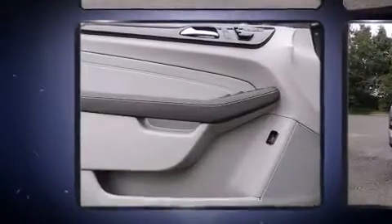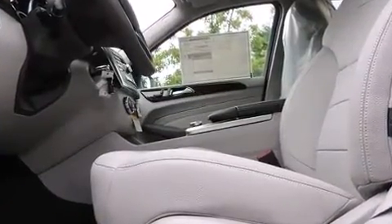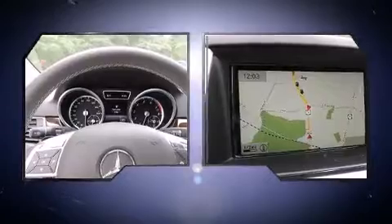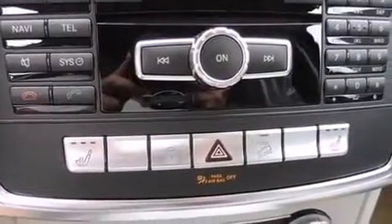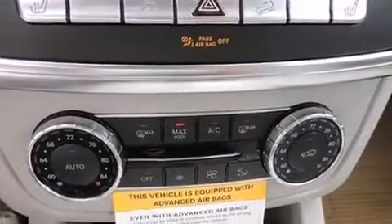Mercedes-Benz also prioritized safety and security by including dual front impact airbags with occupant sensing airbag, head curtain airbags, traction control, brake assist, anti-whiplash front head restraints, a security system, an emergency communication system, and four-wheel disc brakes with ABS.